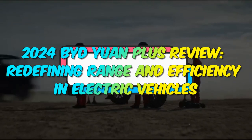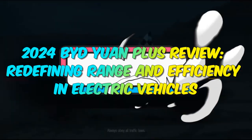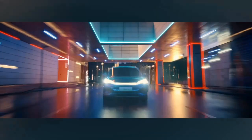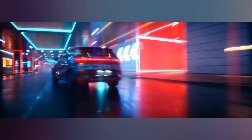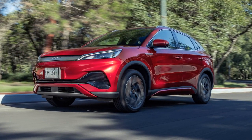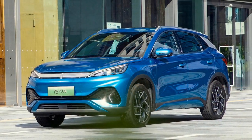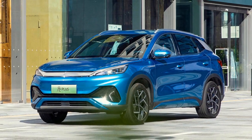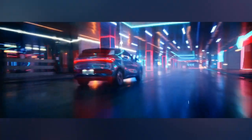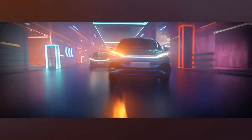2024 BYD Yuan Plus Review: Redefining Range and Efficiency in Electric Vehicles. The 2024 BYD Yuan Plus is setting the stage for the future of electric mobility with its impressive blend of cutting-edge technology, superior performance, and eco-friendly credentials. As the electric vehicle market continues to gain momentum, the Yuan Plus demonstrates BYD's commitment to delivering a compelling alternative to traditional gasoline-powered vehicles. In this comprehensive review, we will delve into the key features, specifications, and innovations that make the 2024 BYD Yuan Plus a remarkable contender in the EV arena.